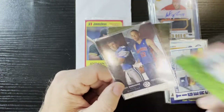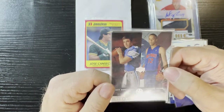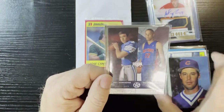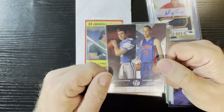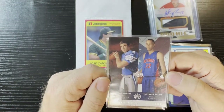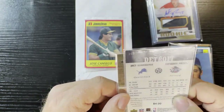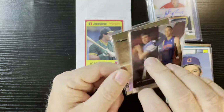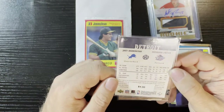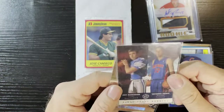Up next we got First Class Rookies of Joey Harrington and Tayshaun Prince — getting some Detroit love there. Joey Harrington — oh boy, that takes me back to some nightmares. I'm a Lions fan, don't tell anyone. We suck so bad. But Tayshaun Prince was a good player for the Pistons. Very nice — I believe that's Upper Deck Superstars 2003. I'll take that.